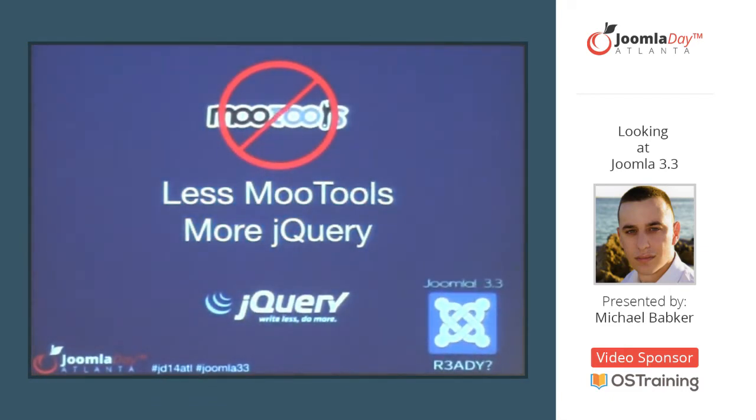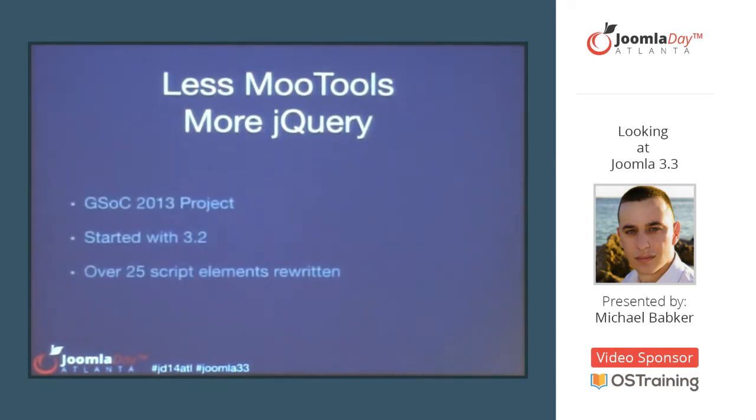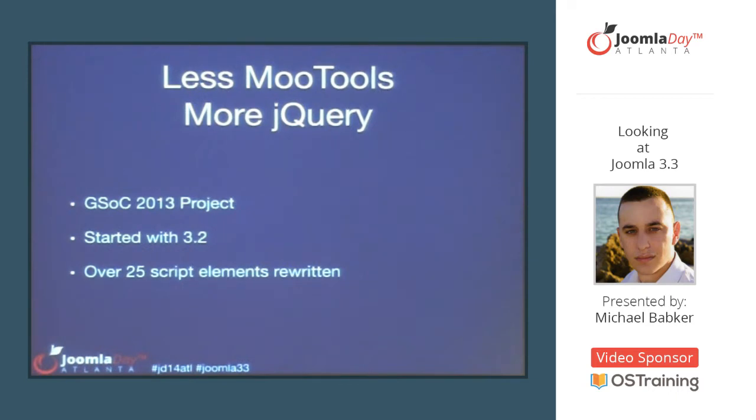Next, JavaScript conversions. From 1.5 into the 3 series, the CMS has been heavily dependent on MooTools as its JavaScript framework. A lot of template and extension developers use jQuery in their extensions, and when we went to Bootstrap with 3.0, we brought in jQuery. Through the Google Summer of Code program last year, a student worked on converting a lot of our JavaScript from MooTools to jQuery. A good chunk of that went into 3.2, and a little more went into 3.3. Overall, over 25 different JavaScript elements — from simple two or three lines of code to complex implementations — have been converted from MooTools to jQuery.